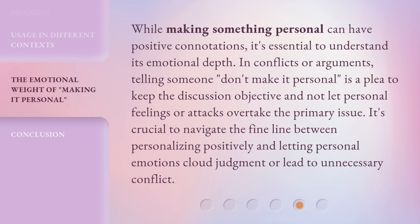While making something personal can have positive connotations, it's essential to understand its emotional depth. In conflicts or arguments, telling someone "don't make it personal" is a plea to keep the discussion objective and not let personal feelings or attacks overtake the primary issue. It's crucial to navigate the fine line between personalizing positively and letting personal emotions cloud judgment or lead to unnecessary conflict.